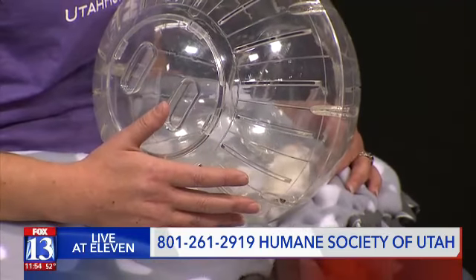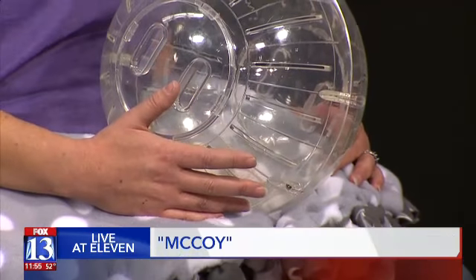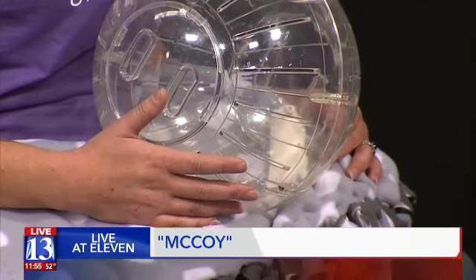He actually has his strawberry hammock that he sleeps in, and that will go home with him with his new adopter. It's the cutest thing I've ever seen — and he really sleeps in it, he absolutely loves it.